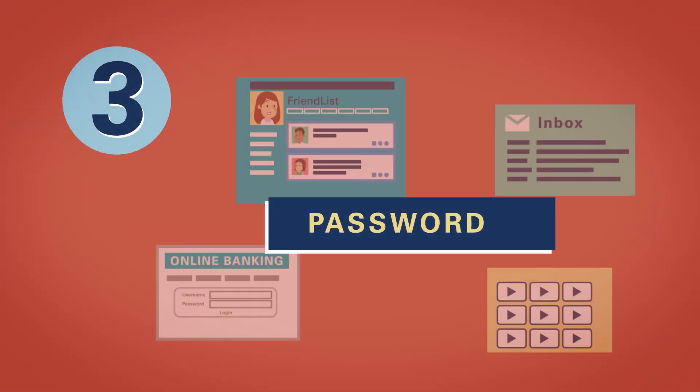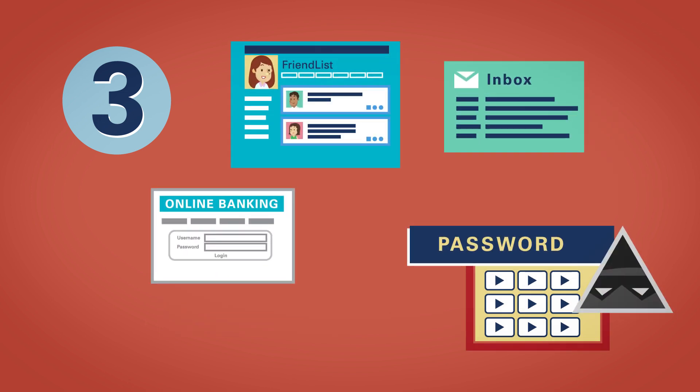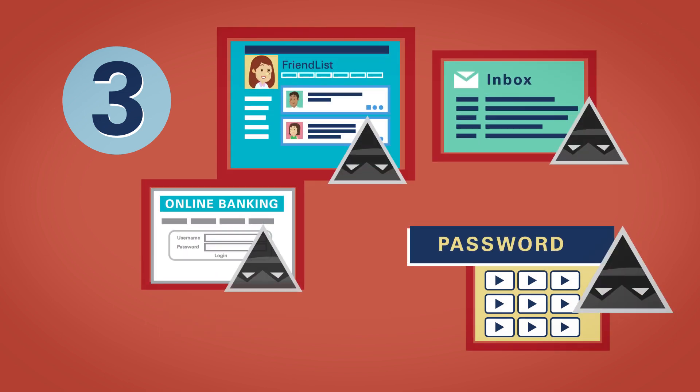Don't use the same password for every website. If a thief learns one password, he will try it on other websites he thinks you use.